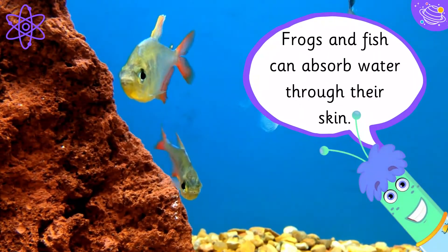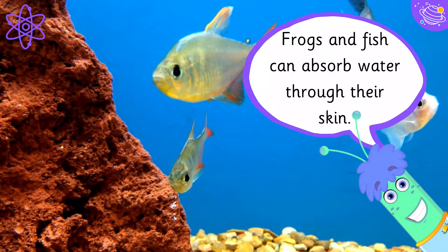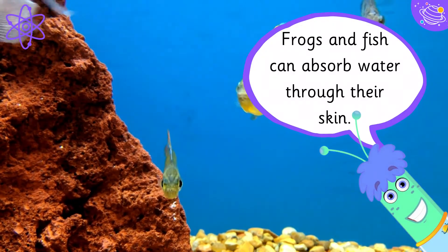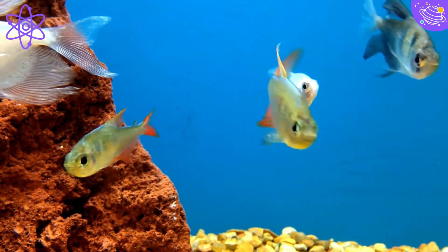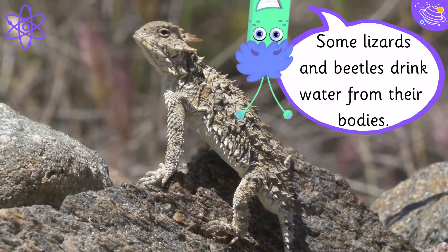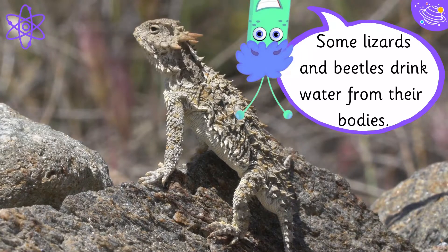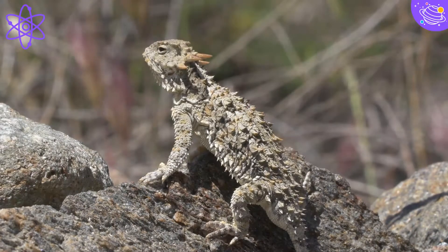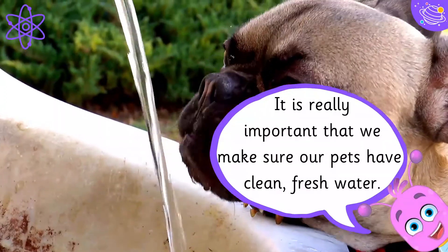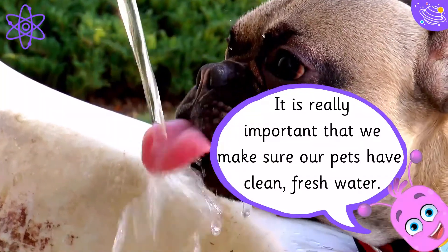Frogs and fish can absorb water through their skin. Some lizards and beetles drink water from their bodies. It is really important that we make sure our pets have clean, fresh water.